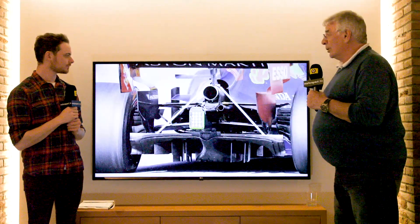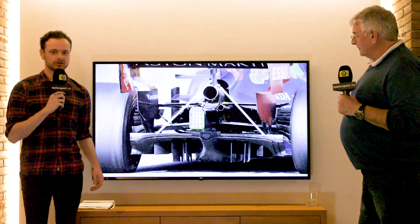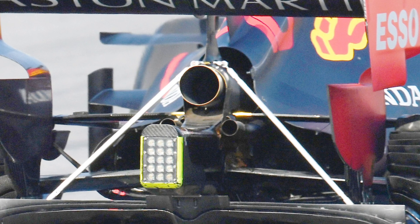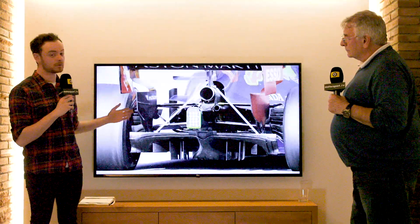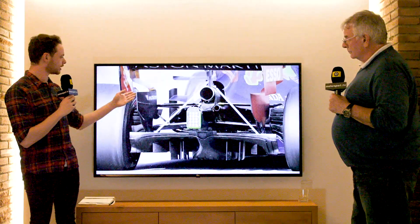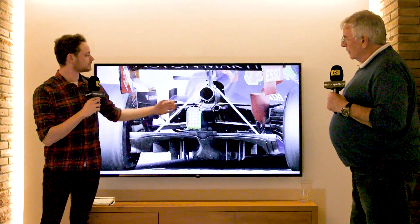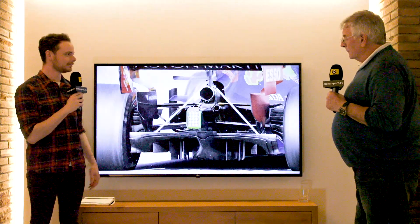Red Bull turned up in testing with these wing stays with the new rear wing, and this could be for one or two reasons. Gary and I have differing opinions on what they could be. My thought is that Red Bull aren't particularly happy with their wing structure — perhaps losing this particular bit here has reduced a little bit of rigidity, so they're perhaps trying to bolster that. But Gary, you have a different opinion.